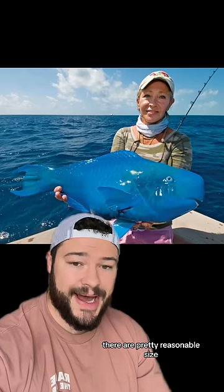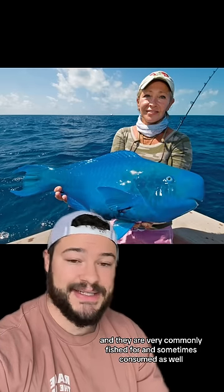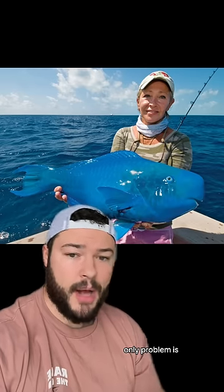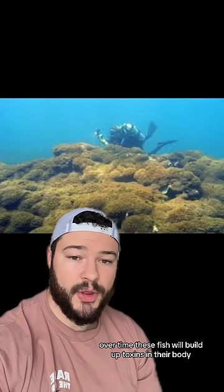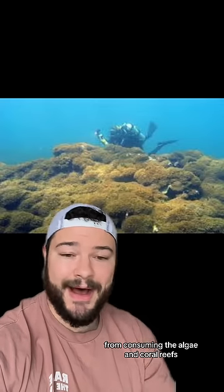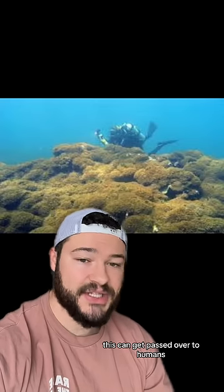As you can see, they're a pretty reasonable size, and they are very commonly fished for and sometimes consumed as well. The only problem is you don't want to eat too much blue parrotfish because it can be dangerous. Over time, these fish will build up toxins in their body from consuming the algae on coral reefs, and this can get passed over to humans.